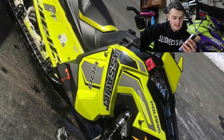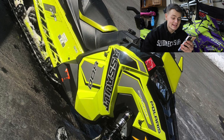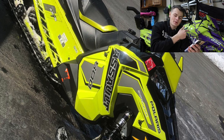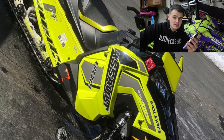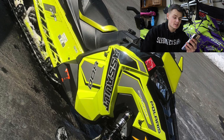Mr. Bailey here. Looks like an 800 Switchback Assault 144 in the lime squeeze color — this is a 2019. I know it because I had this exact color before I put the wrap on. Great color choice, Bailey. This looks exactly how my sled looked when I bought it, and I'm going to give this one a 7 because we had the same sled.